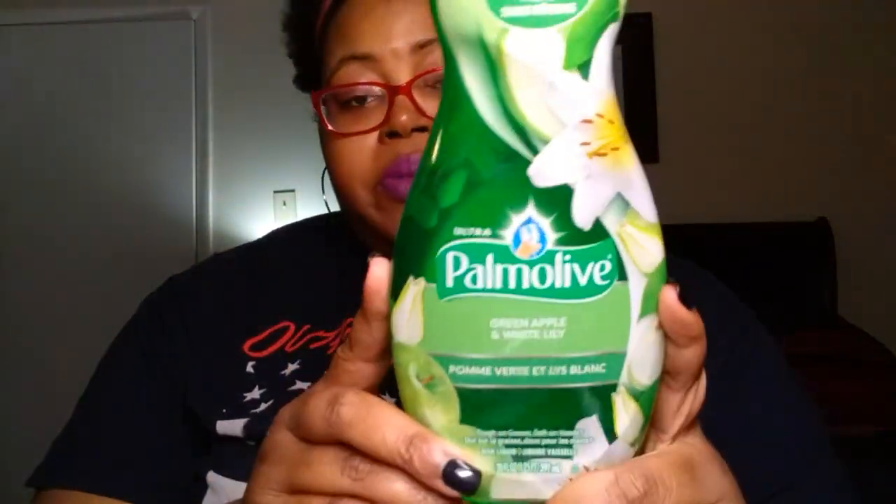Next, I was able to find the Palmolive Ultra Green Apple and White Lily Scent. This is 20 fluid ounces — so this is a big deal. It says residue-free clean. We do have a dishwasher, but I love to pre-wash my dishes, and we have some items we always hand wash. So we still have to buy dish detergent. We picked up two of these. Look how big it is compared to my head.